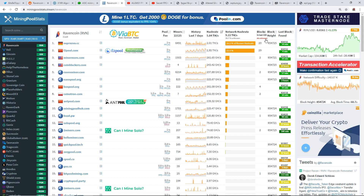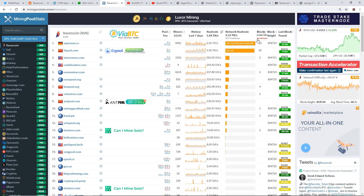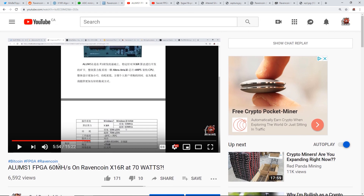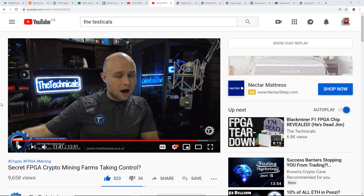Those unknown blocks could potentially be from ASIC or FPGA farms. I made a video regarding the Acorn S1 FPGA which does 60 megahash at 70 watts on x16r back in May 2019, and I have reason to believe there are FPGAs on x16r. There is also a video from The Technicalities — Matt — about secret FPGA crypto mining farms, made back in January.